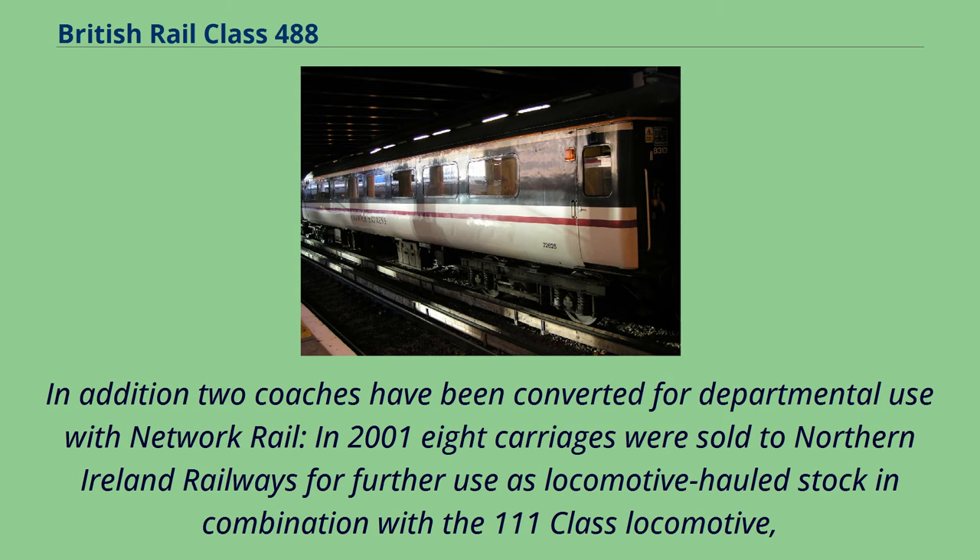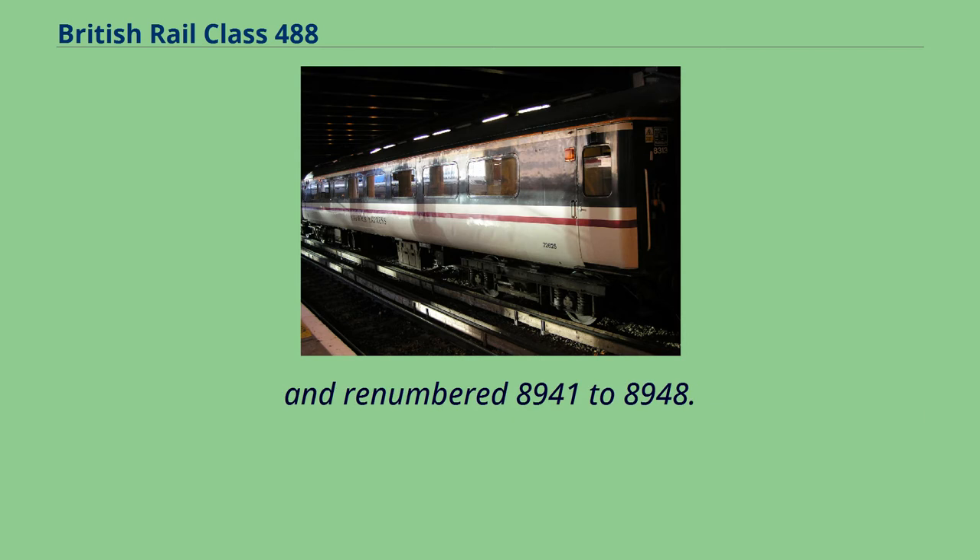In addition, two coaches have been converted for departmental use with Network Rail. In 2001 eight carriages were sold to Northern Ireland Railways for further use as locomotive hauled stock in combination with the 111 Class Locomotive, and renumbered 8,941 to 8,948.